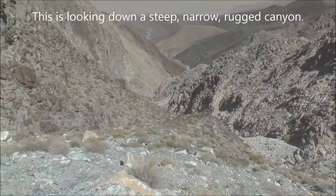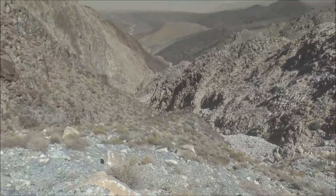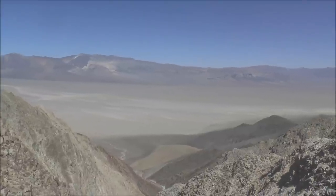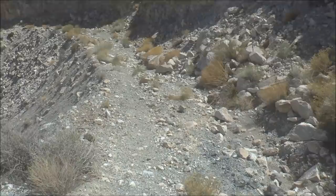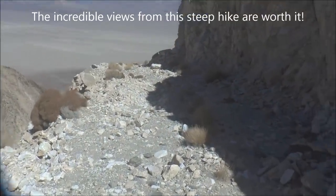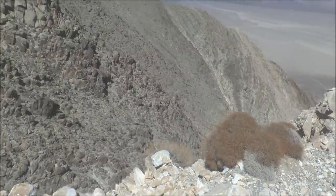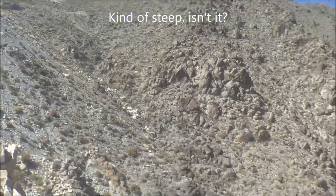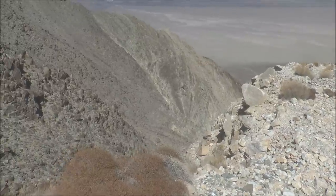That is a steep, deep, rugged canyon looking down into it from up here on the old mining road — it goes way down there and then empties out onto the valley floor. Continuing along, here's looking into that ravine again; this time I'm on the side of it. There's a lot of amazing geology here — those rocks look like they've been tipped up so they're vertical.